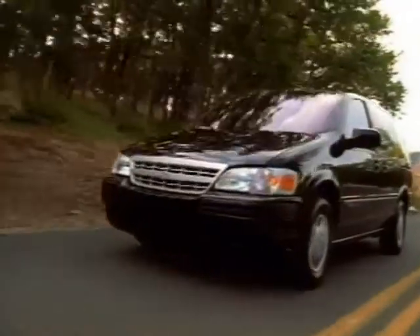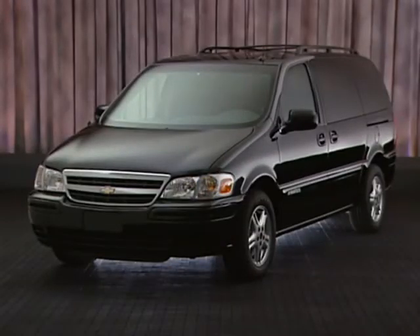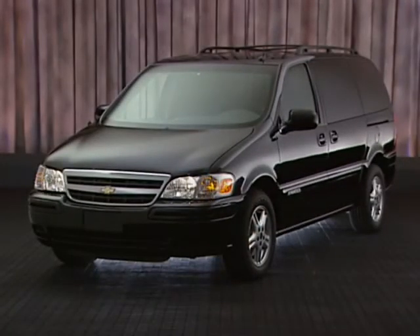Remote keyless entry, available on Plus models and standard on LS and LT models, lets you unlock your vehicle, turn on the interior lights, and access the cargo area with the touch of a button. The system also includes a driver-activated panic button on the key fob that sounds the horn repeatedly, flashes headlamps, and illuminates interior lamps for increased personal security.